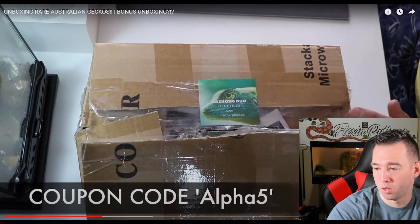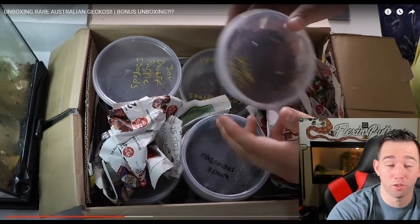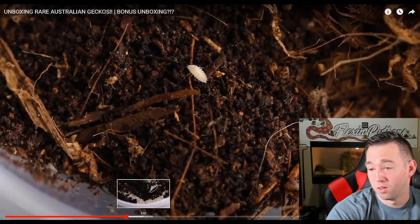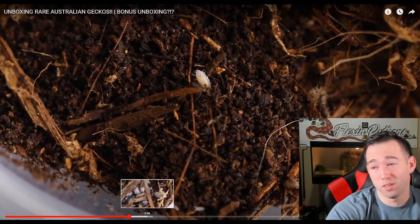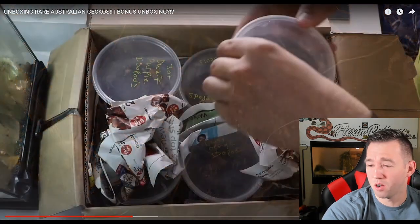No offense — I'm sure isopods are really cool for all the isopod lovers. We could do reaction videos on isopods, but I don't know — would that be exciting? It feels kind of boring. Maybe I'm just being a hater — let me know if I'm being a hater.